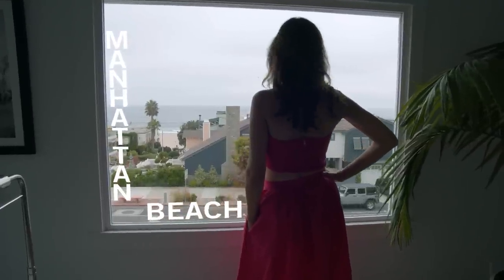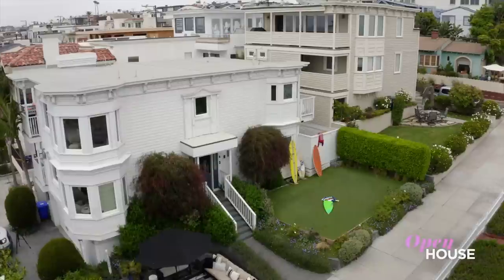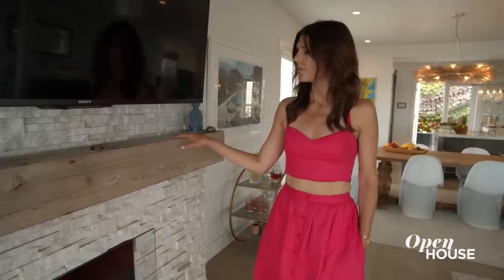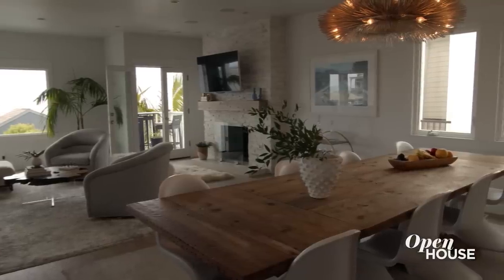Welcome back everyone. We are finishing things off in Manhattan Beach at the home of designer Lynn Stone. She completely reimagined her Victorian style beach home, embracing the original details while modernizing it with an open flow and so much more. Better for you to just see it for yourself.